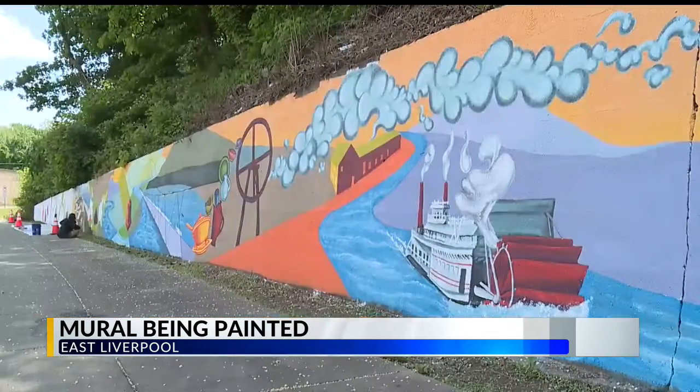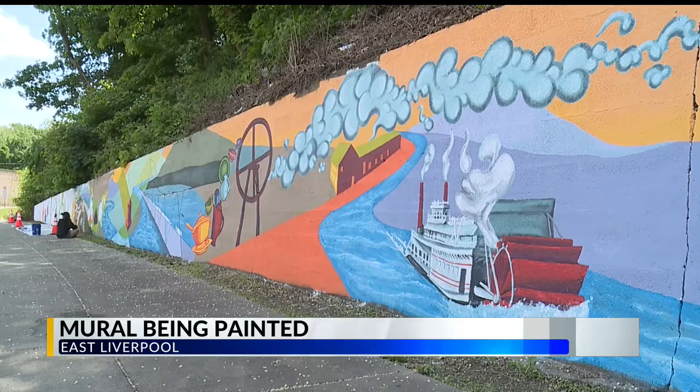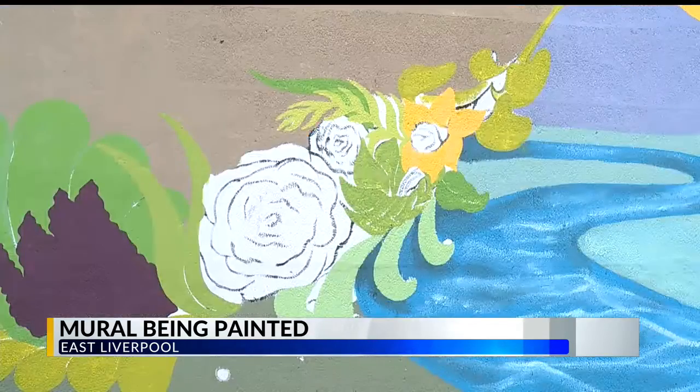Then the mural moves to flowers blossoming, which is representing a new era for the city.